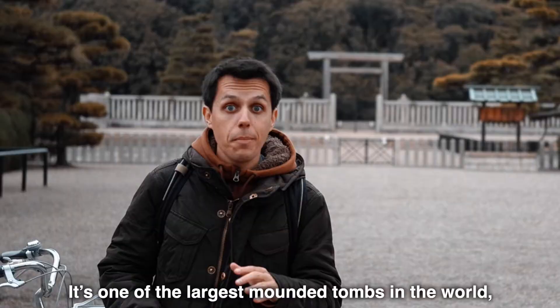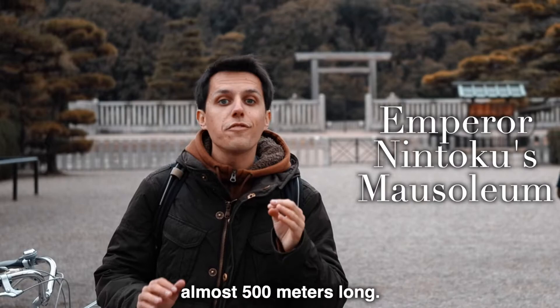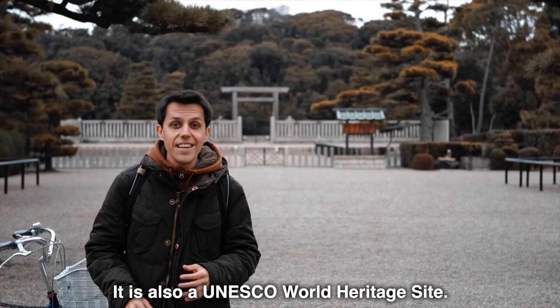This is the Emperor's Tomb in Tokyo — one of the largest mounded tombs in the world, almost 500 meters long. It is also a UNESCO World Heritage Site.